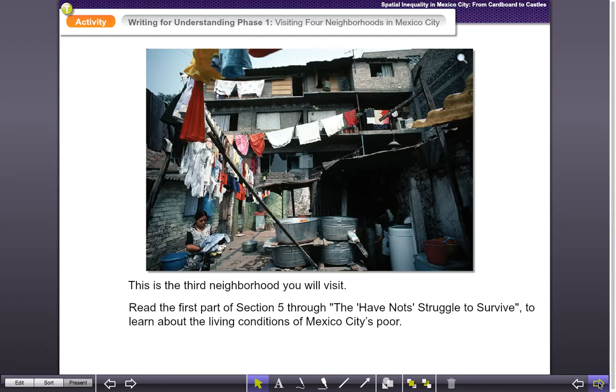But first, you need to read through section five in the book. There's information on the back side of your sheet. Just read the section called 'Have-Nots Struggled to Survive,' and there you'll learn about the living conditions of Mexico City's poor. Complete your part one, and you should be good to go on to part two.